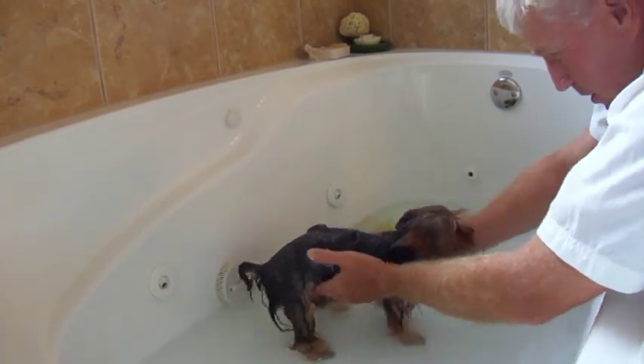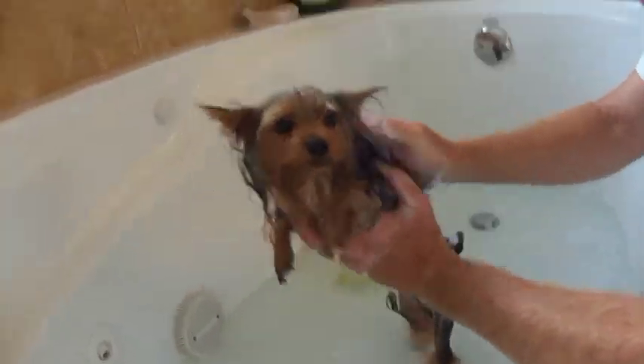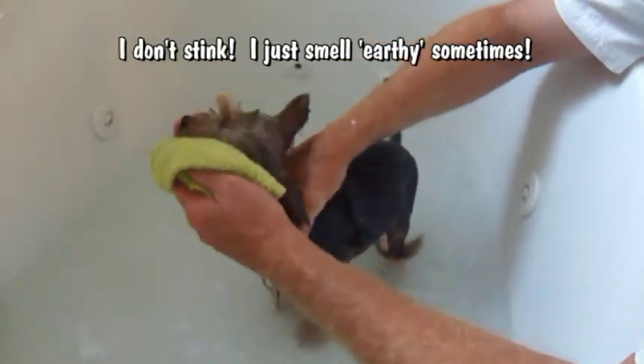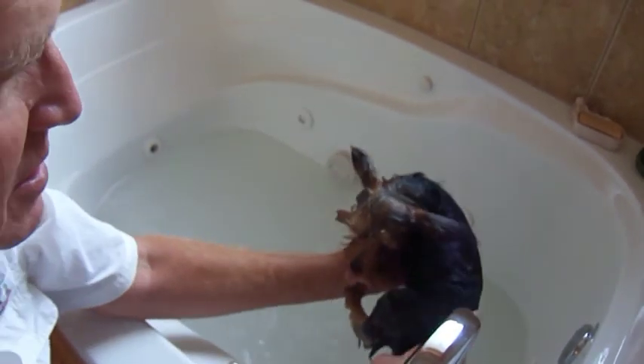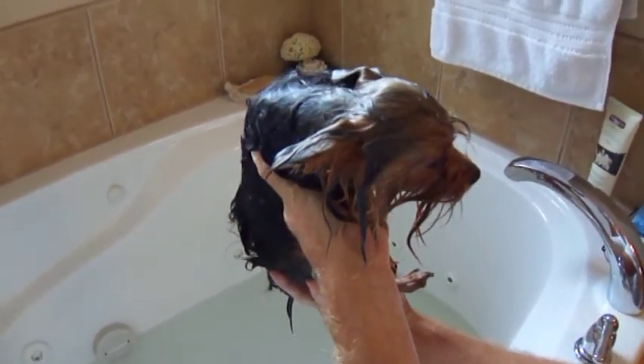Rub-a-dub-dub, a dog in the tub. That'd be so pretty. It's gonna smell better. Isn't that pretty? Look at that. Ready for the puppy rinsing? Look at that. Are you ready for your transformation from rat to movie star?